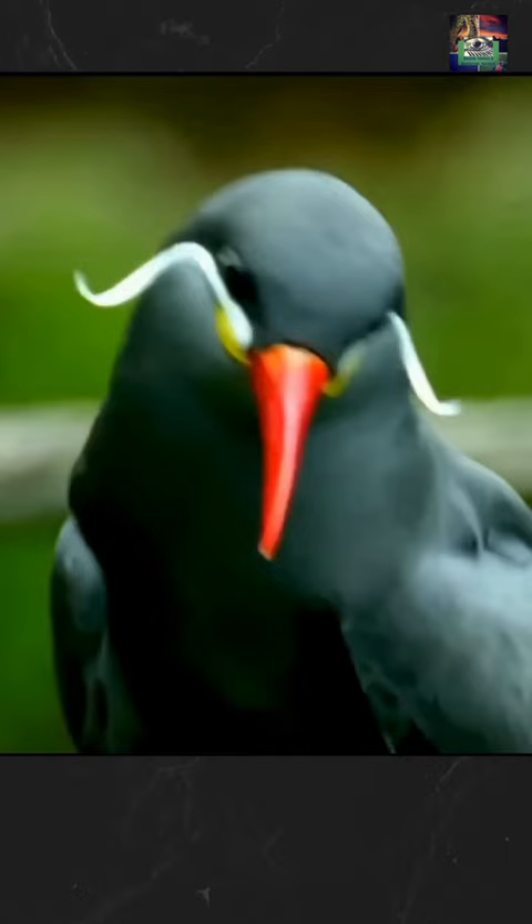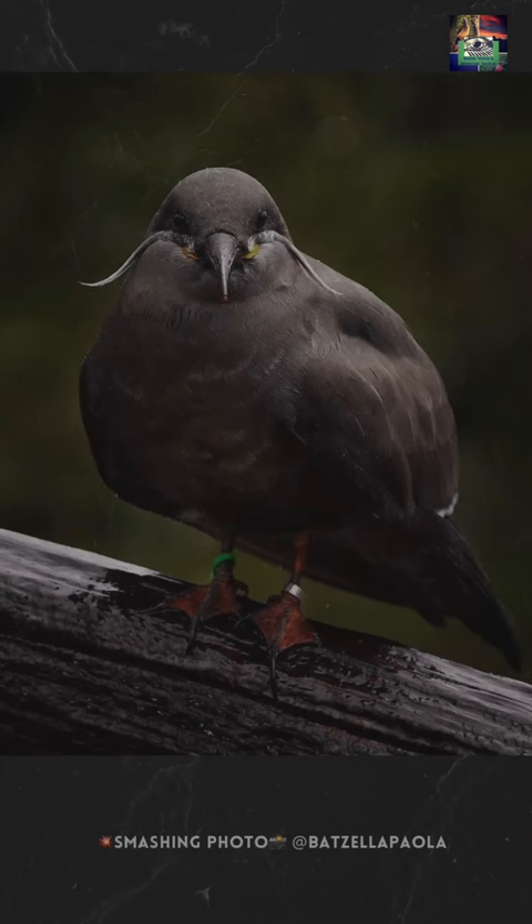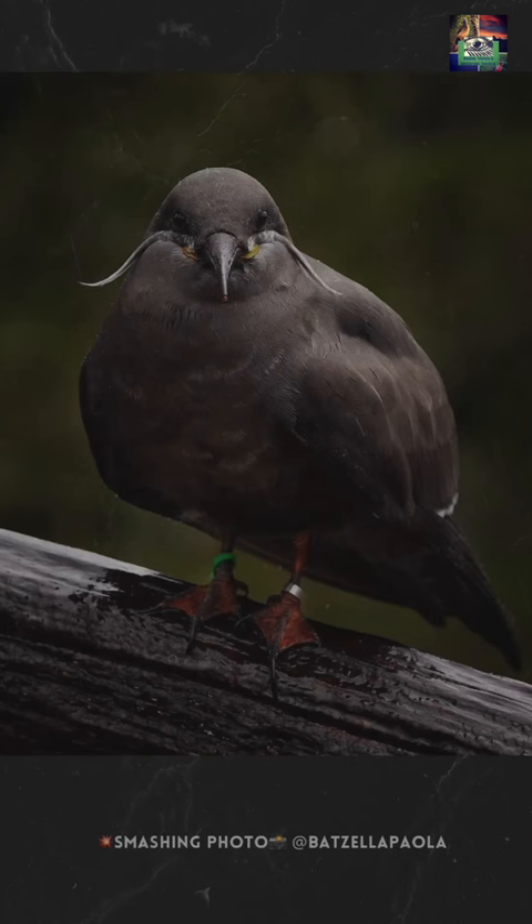Their tail is black and moderately forked. Their iris is brown, their legs and feet dark red, and their bill dark red with bare yellow skin at its base.